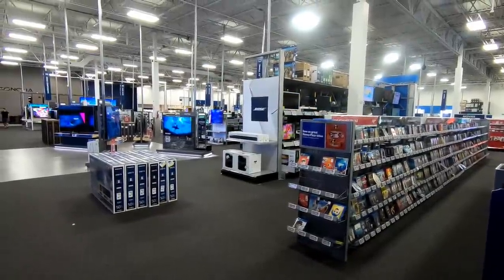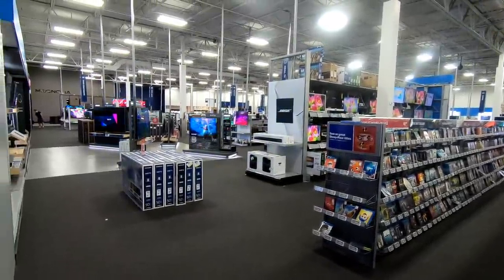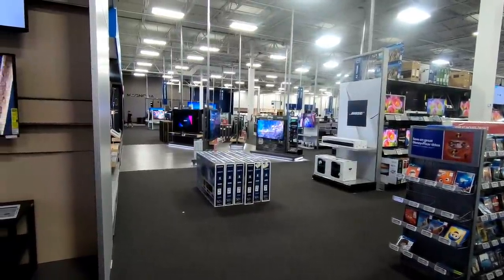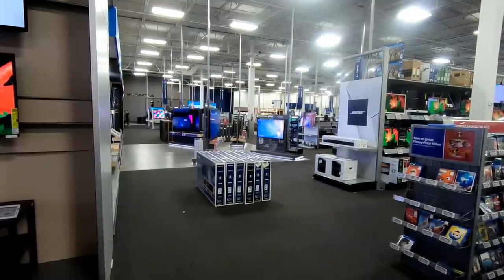Here's one last shot from the back corner where they've shoved the CDs. Do you have any memories of buying CDs at Best Buy, or are you sad to see the format go? Let me know in the comments down below, and as always, thanks for watching.